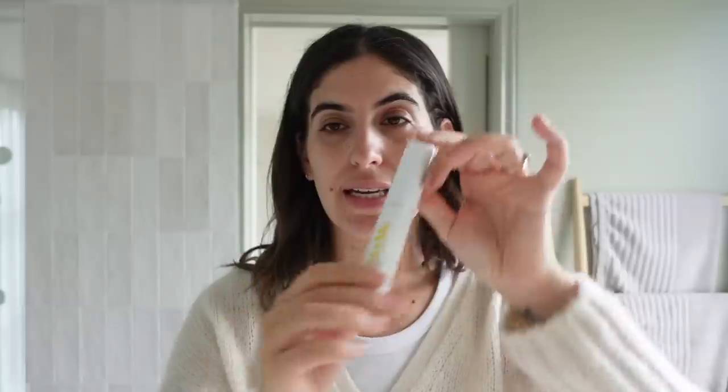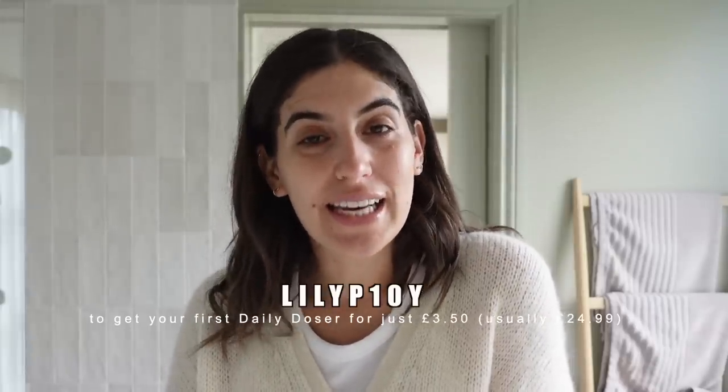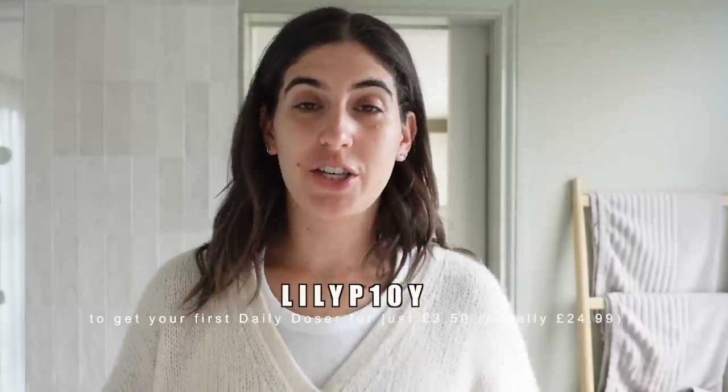Another thing I really like is the daily doser itself — it's such a clever concept. It's got the perfect amount for what you need for a month, so you're not going to be wasting any product and you don't have to wonder how much to use. You literally just twist this until it clicks and that is your perfect amount. I use mine every evening and the team check in on you to see how you're getting on. I do have a discount code: it's LilyP10Y. If you use that code at checkout, you'll get your first daily doser for just £3.50 instead of the usual £24.99. If you're new and a bit nervous about trying more active ingredients in your skincare, I really think this is a good place to start.